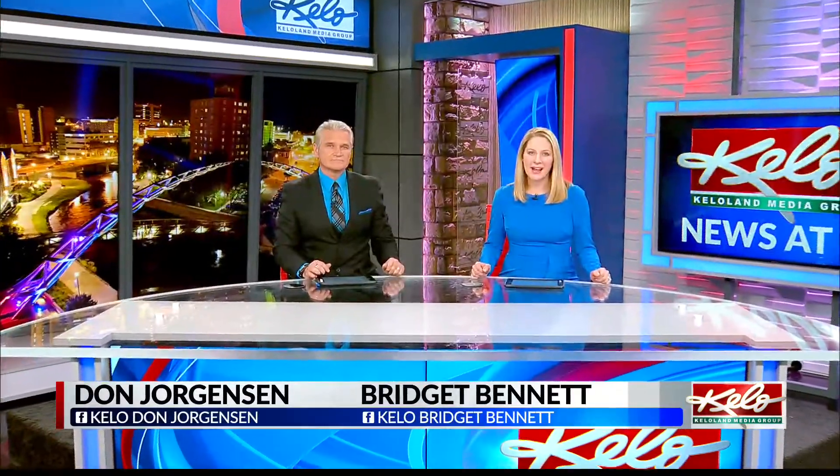One of Sioux Falls' most recognizable landmarks could see a facelift of sorts. On the Nightbeat,